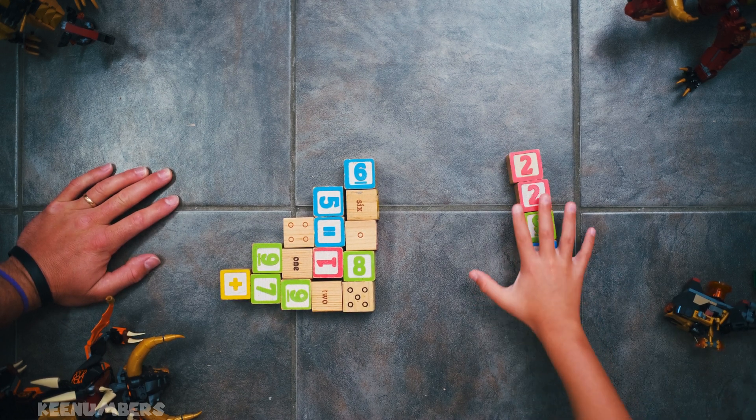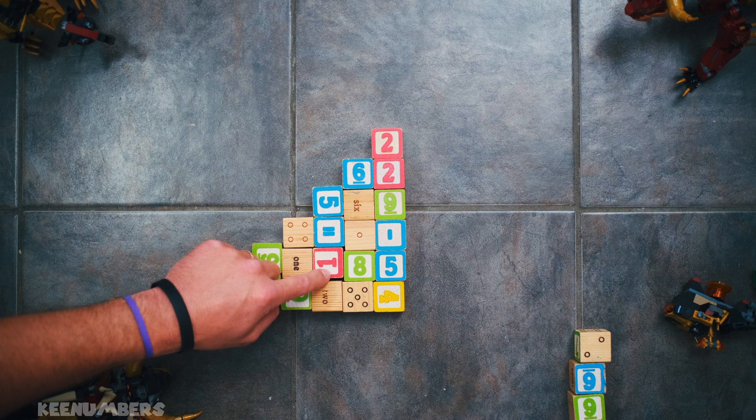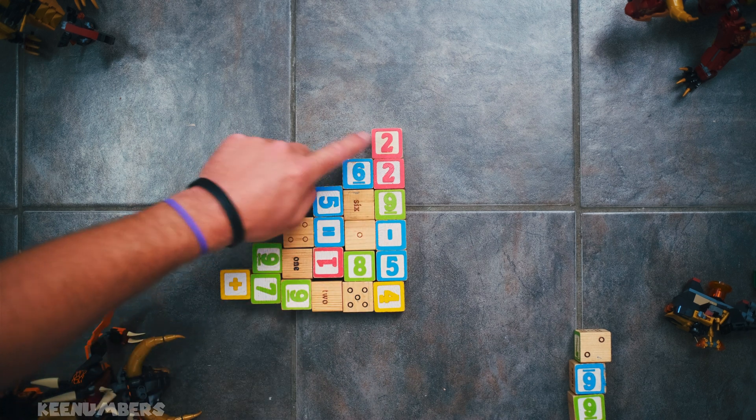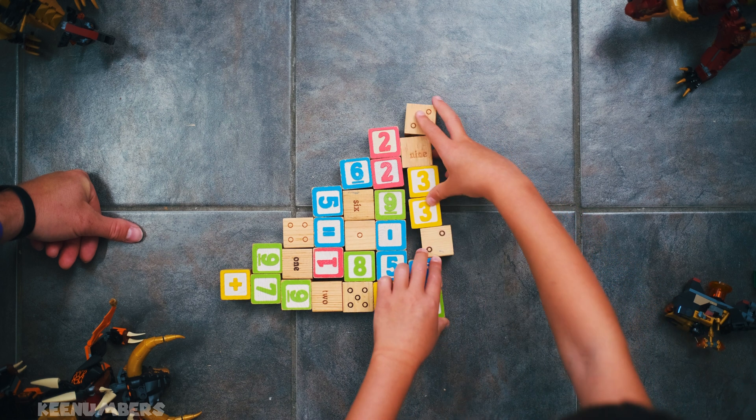And now we're going to add up 6 blocks. That makes 21. Okay — 1 plus 2 plus 3 plus 4 plus 5 plus 6? Yes. Now we're going to add 7. That makes 28.